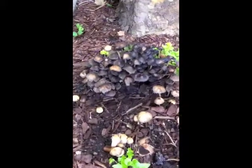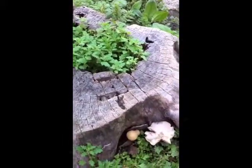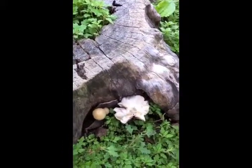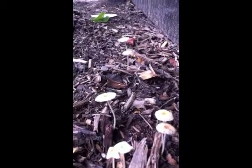Different kinds of inky cap mushrooms grow in mulch, also on tree stumps, helping to decompose them. These little parasol mushrooms like mulch, too.